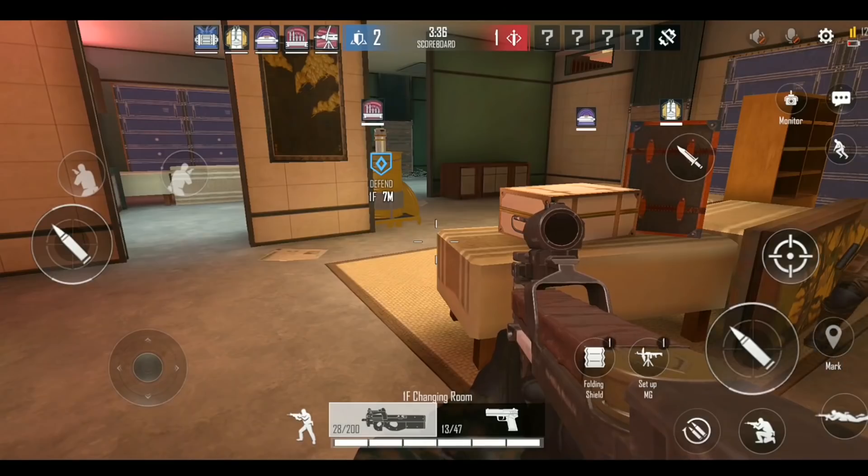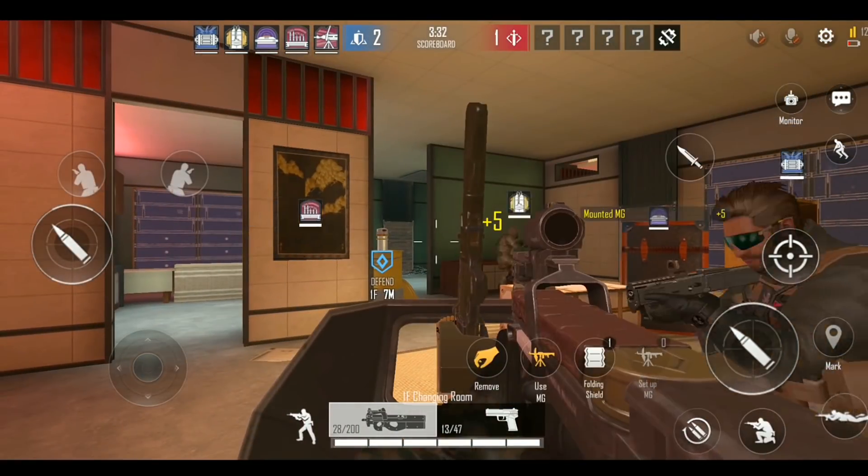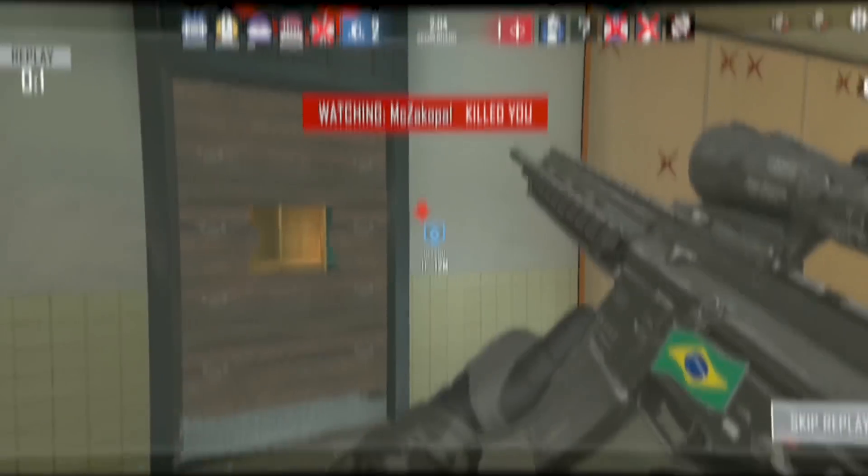Your team and the enemy team take turns playing as offense or defense. There's also a lot of potential for this game to eventually become an esports title if enough people play it — but is it a Call of Duty Mobile killer? Don't bet on it.